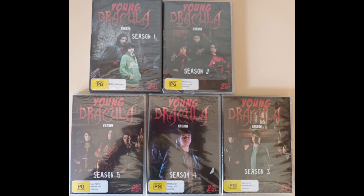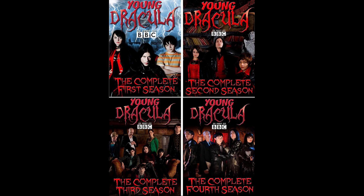While again there may be no special features on the Australian releases, the quality is pretty much exactly the same as what a UK DVD would be, since it is still in PAL format.